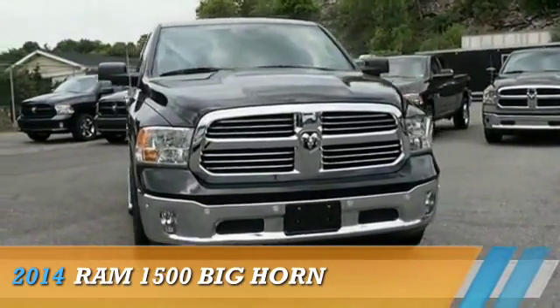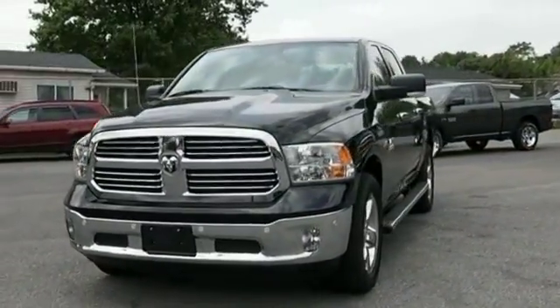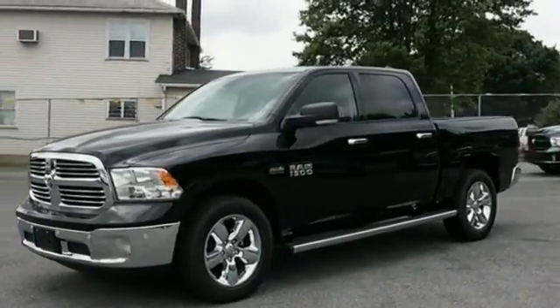Presenting the 2014 Ram 1500, powered by 4-wheel drive, a 5.7-liter 8-cylinder engine, and an automatic transmission.